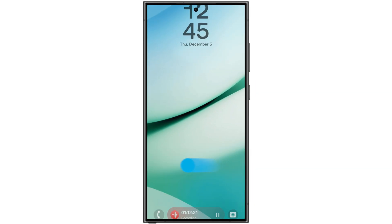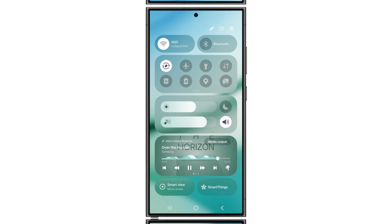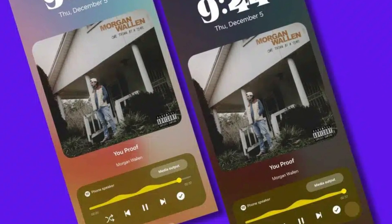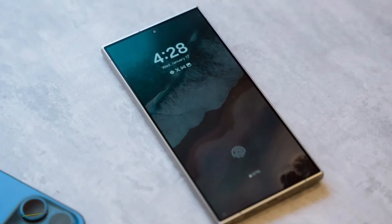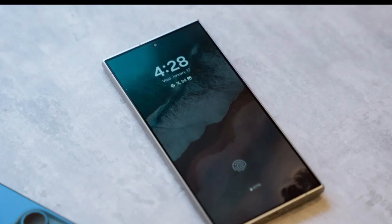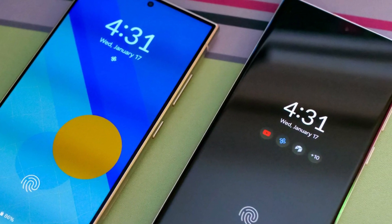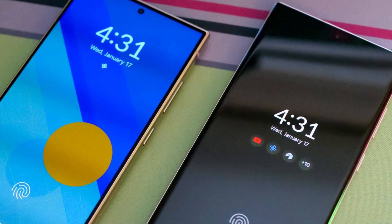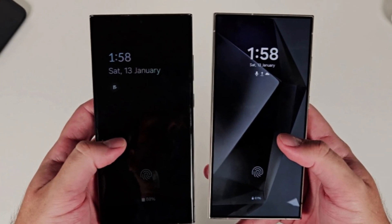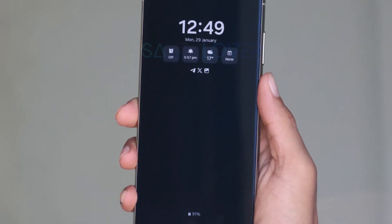One of the standout features is the redesigned quick panel, which can now be accessed directly from the lock screen. It includes a reimagined media player with visually striking elements and refined UI components. At the bottom of the lock screen you'll notice a live activity interface with smooth animations. A small pill-shaped icon can expand into a widget card with just a tap, revealing toggles and other features. Tap it again and it transitions back to its original shape with fluid animations.